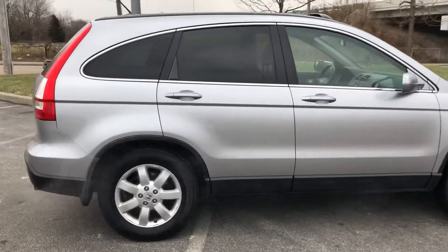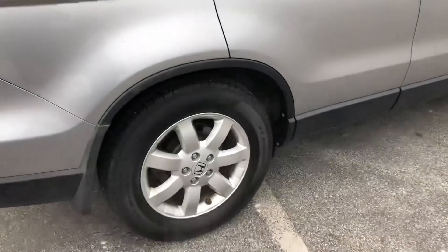The silver exterior opens up to a nice gray leather interior. Good looking alloy wheels and tires with lots of tread — those are nearly brand new.